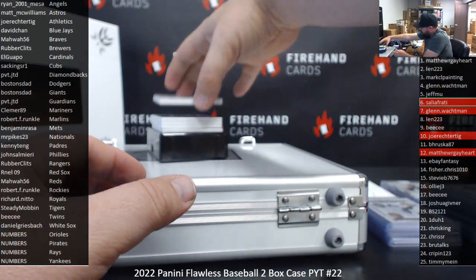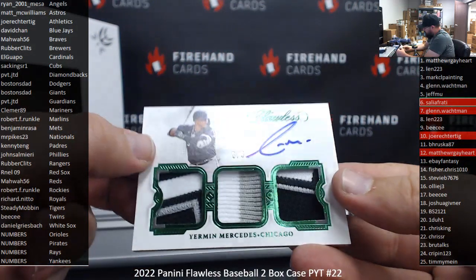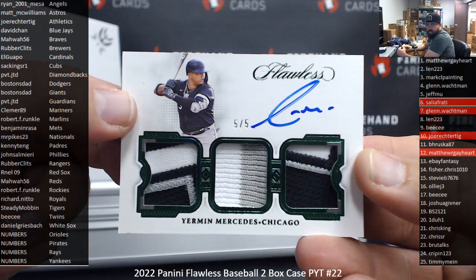Next up is a Green Foil Triple Patch Auto — Yerman Mercedes, White Sox. For Daniel Griesbach.